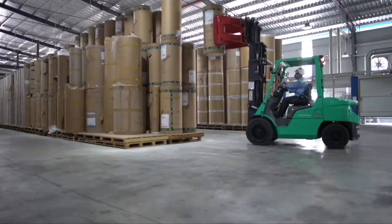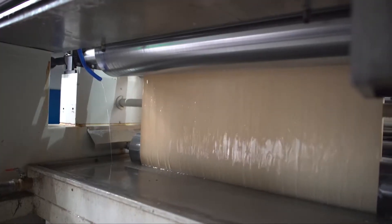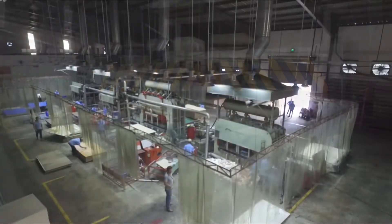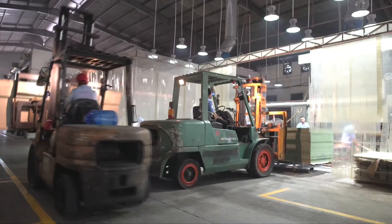Opposite from our general warehouse is our manufacturing factory. Here is where we produce all MFC decorative sheets. For MFC lamination, first we need to produce melamine sheets. The line you see here is how we produce melamine sheets. This is our MFC lamination area with 10 pressers in different sizes.